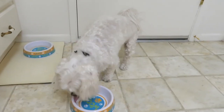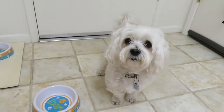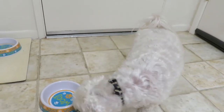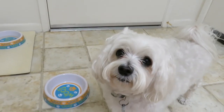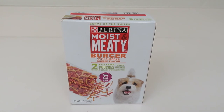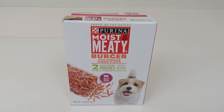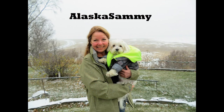I like that Purina dog foods are always made in the USA. Alaska Sammy rates the Purina Moist and Meaty burger with cheddar cheese: delicious! Try the Purina Moist and Meaty burger with cheddar cheese flavor for your dog and see if he enjoys it as much as Alaska Sammy. Please subscribe to the Alaska Sammy channel!